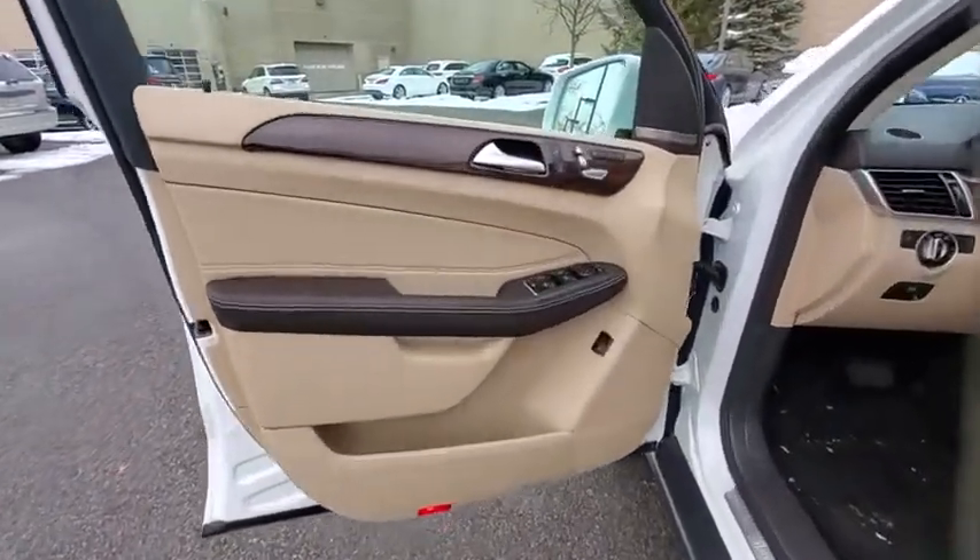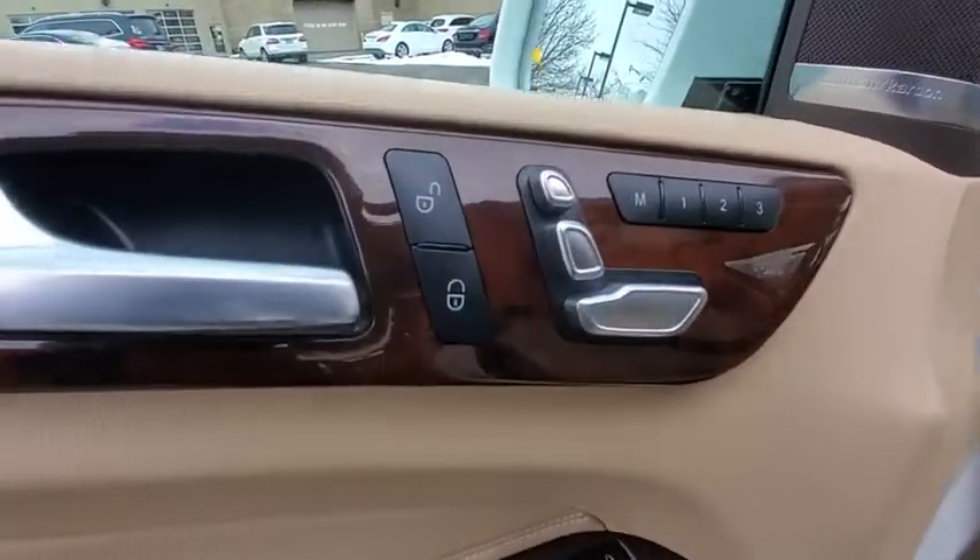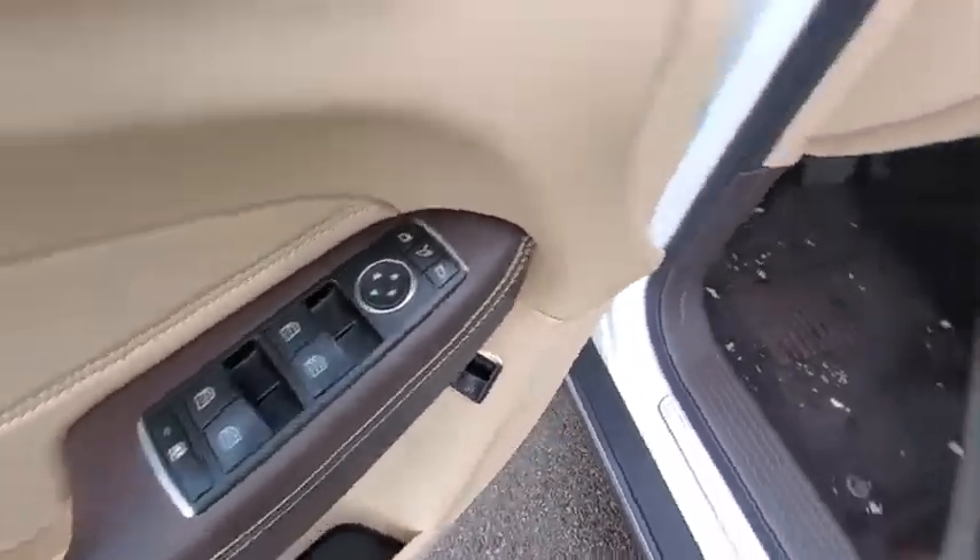CD player, compass, power windows, trip computer, heated front seat, electronic stability control, power moonroof.